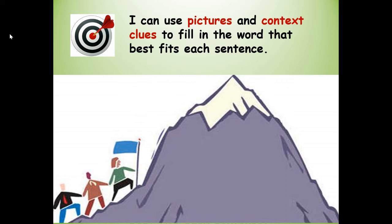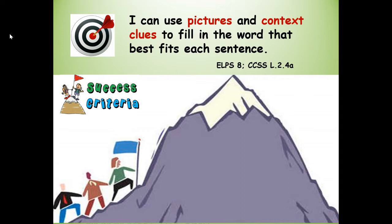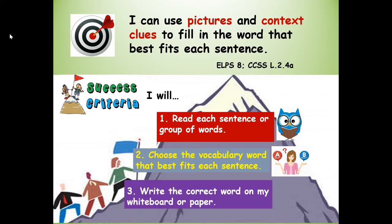Let's review our learning target for this lesson. I can use pictures and context clues to fill in the word that best fits each sentence. Success criteria — here are our steps to success. Number one: I will read each sentence or group of words. Number two: choose the vocabulary word that best fits each sentence. And three: write the correct vocabulary word on my whiteboard or paper.